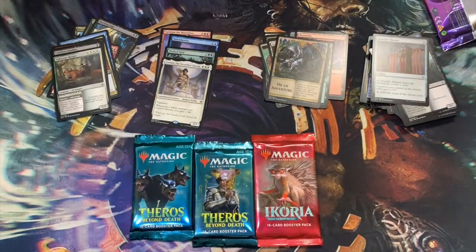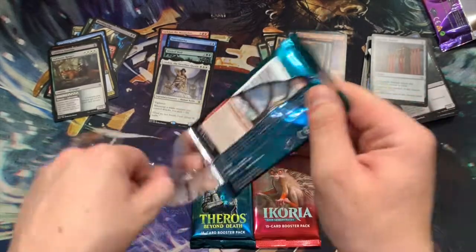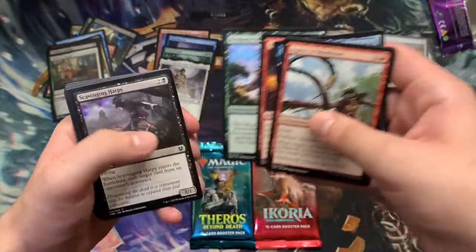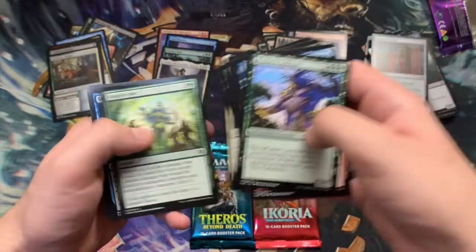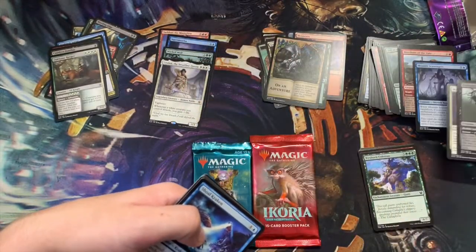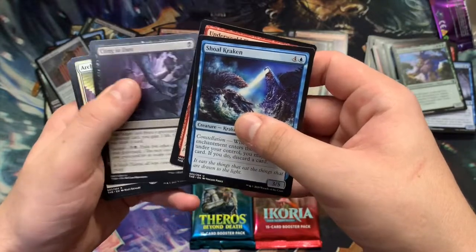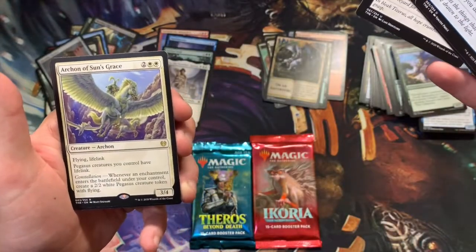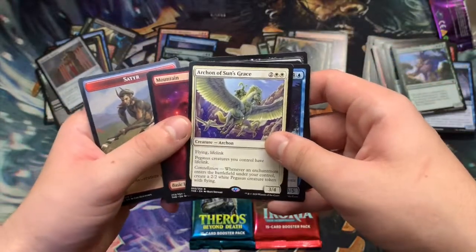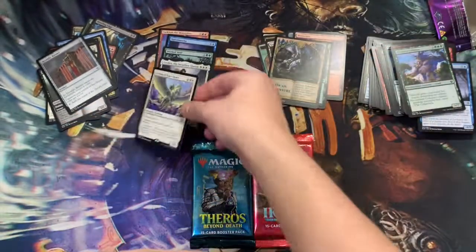Getting into our newer packs here — Theros Beyond Death and Ikoria. Let's see if we can get a Heliod, I need one of those. Uncommons, commons, and then our rare — Archon of Sun's Grace. Very cool, and another cool basic land from that set. Pegasus creatures you control have lifelink. Whenever an enchantment enters the battlefield under your control, create a 2/2 white Pegasus token. That's pretty cool.